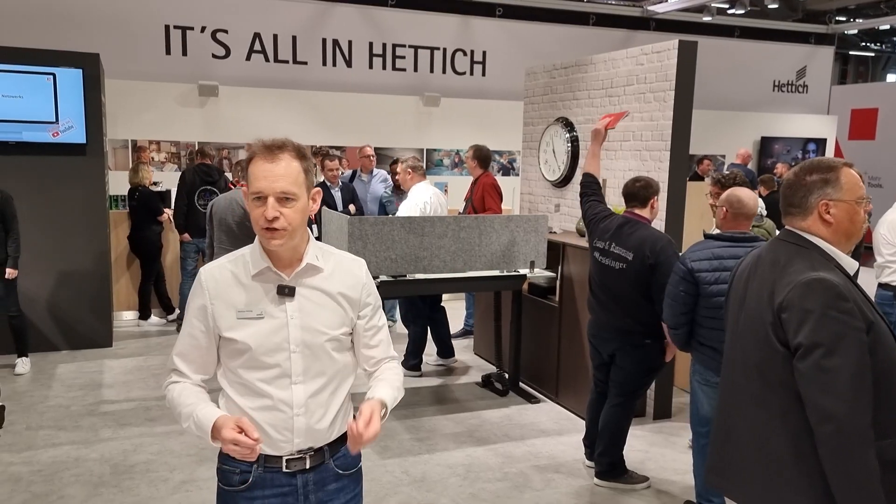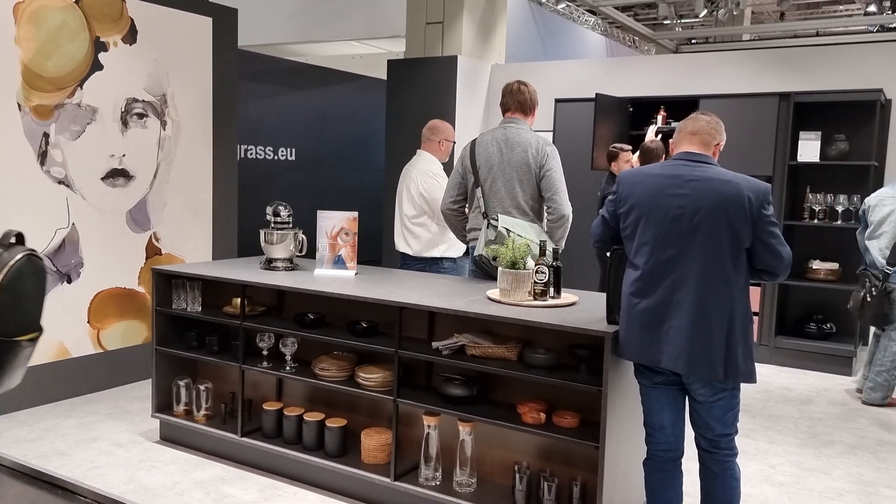First, you will see us here in our inspiration area. When you look around you see many different applications where our fittings are installed — in different functions, different movements, and different settings. From an outdoor kitchen to a workplace to a kitchen and living room design, everything is here and I am happy to show you some inspirational items.